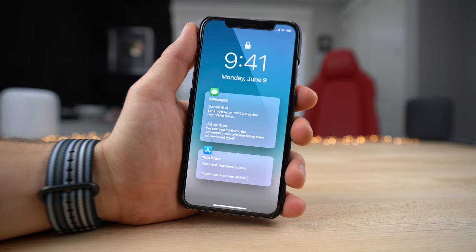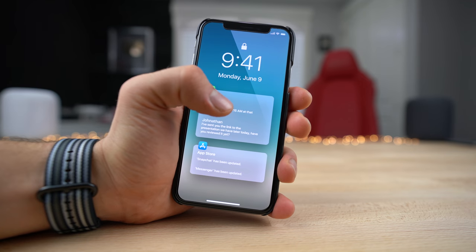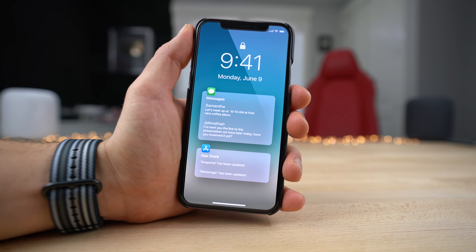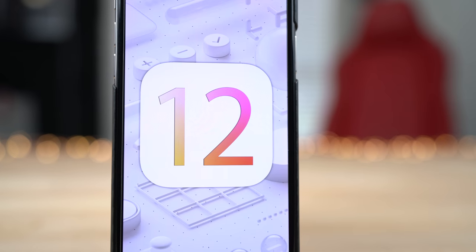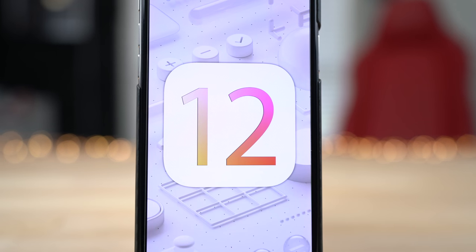Guys, there it is — a collection of everybody's iOS 12 concepts. You can find the links down below in the description. Just want to say thank you to everybody for sharing this on this channel. Do check those out, and Apple, please take a couple of pointers from this video.